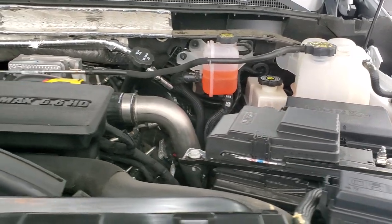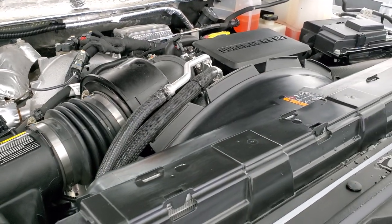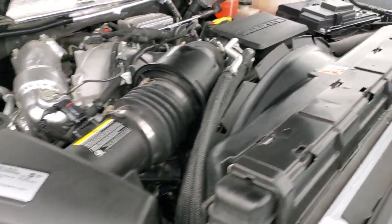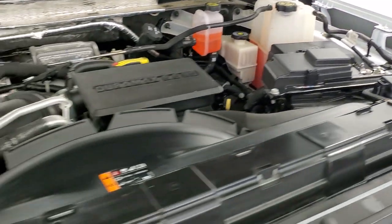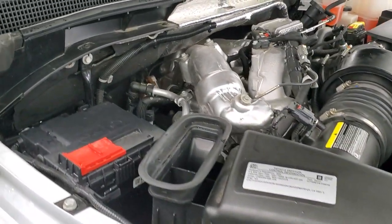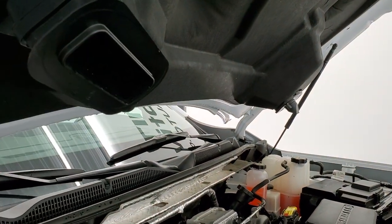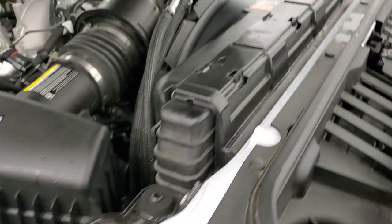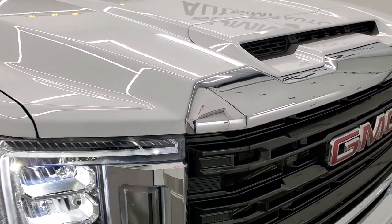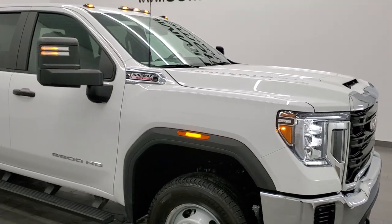Under the hood we have the 6.6 liter Duramax diesel — this is the L5P, 445 horsepower, 910 foot-pounds of torque. Engine bay is very clean and it runs very smooth. This truck has been fully safety inspected by our service shop, has a fresh oil and filter change, all fluids have been checked and topped off, and this truck is 100% ready to go. That cowl hood is fully functional — it comes down right into the air cleaner. I didn't see a flaw on it and I would highly recommend it from a quality and condition standpoint.